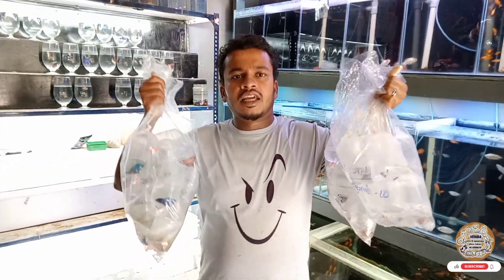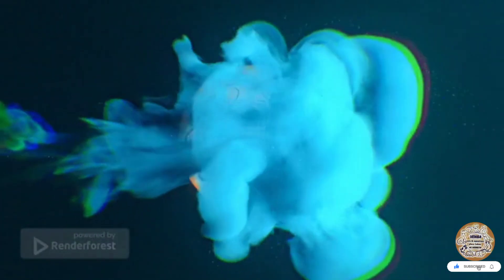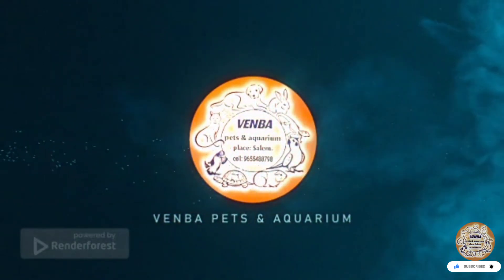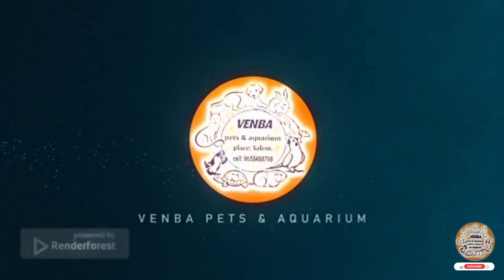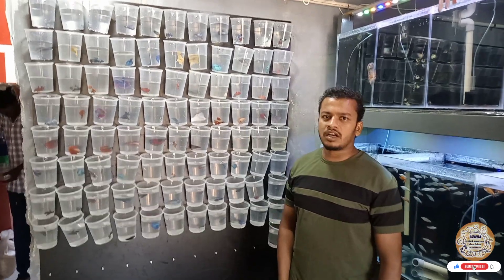We have a betta collection. Let's take a look at all the betta. If we have a bagging, we will put it in a bowl.